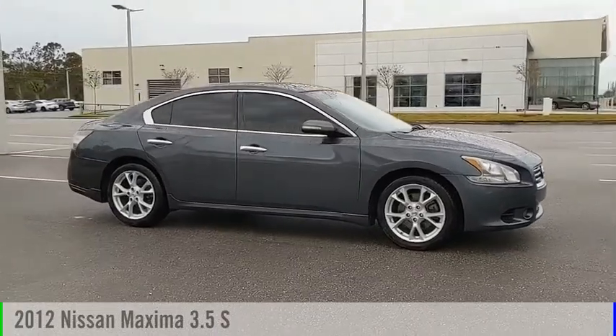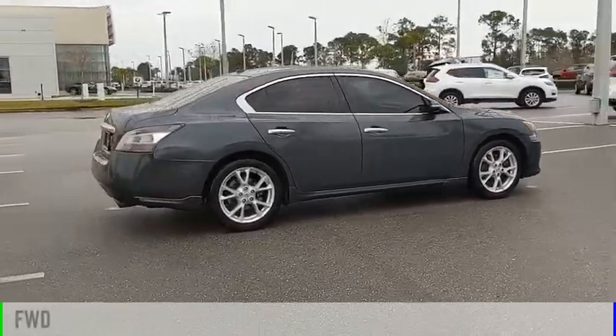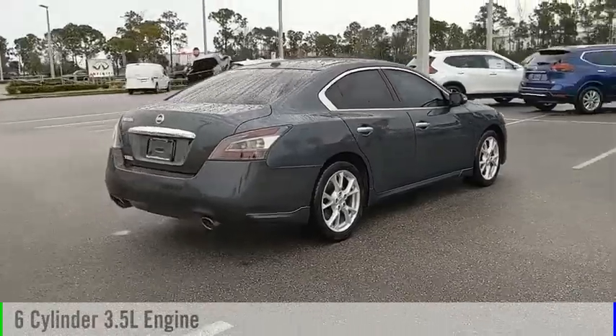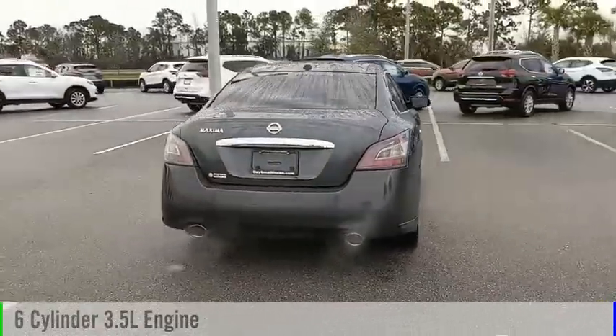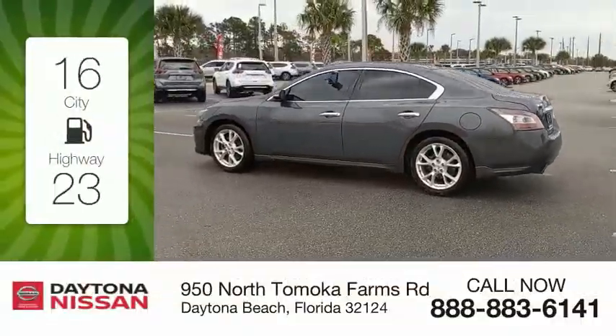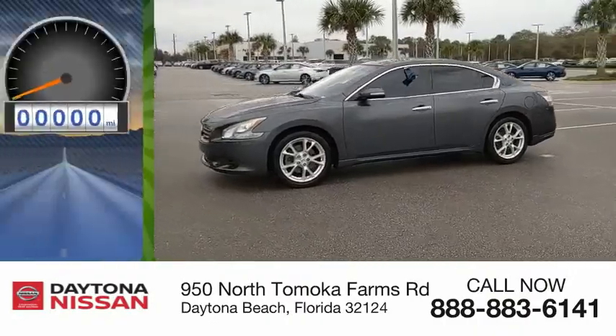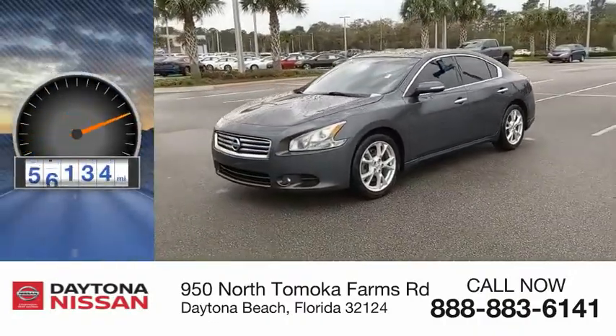Take a ride in the 2012 Maxima. This vehicle is powered by a front-wheel drive, six-cylinder, 3.5-liter engine and comes with a continuously variable transmission. Great fuel efficiency saves you money by requiring fewer trips to the gas station. This vehicle has less than 100,000 miles.